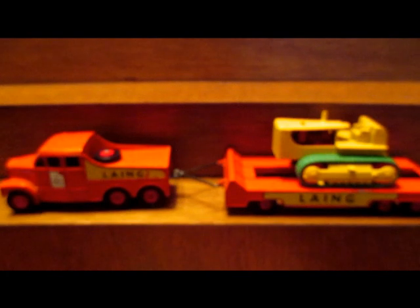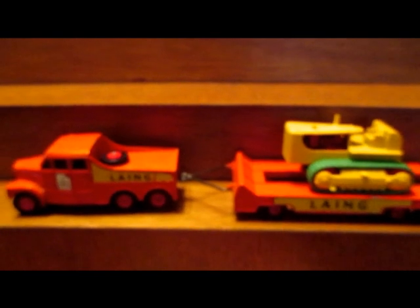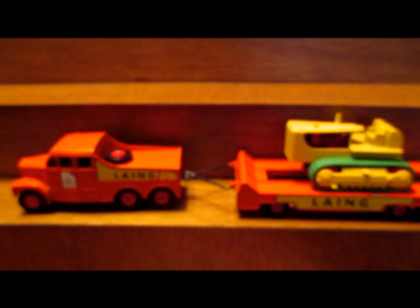Certainly some nice models, and good old classics for Matchbox. I found another one in that box and that'll be my next video. So that about wraps this one up — thank you for watching, and we'll see you next time. Take care.